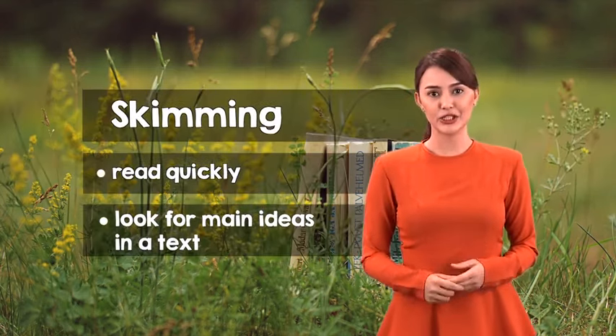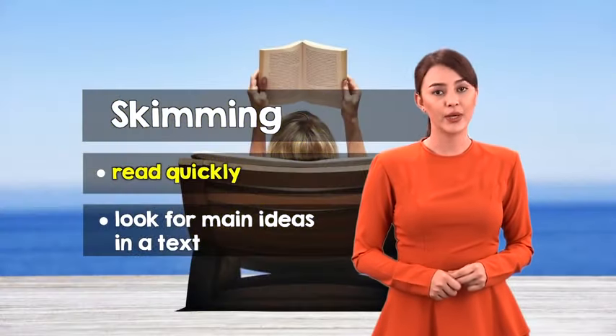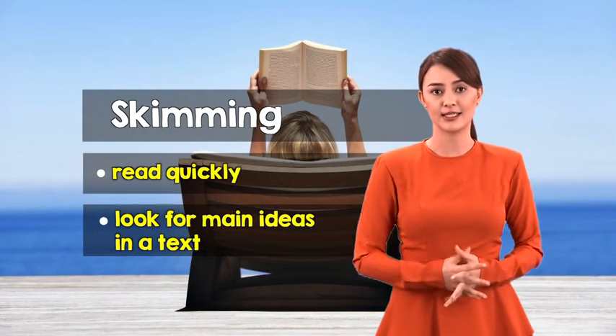Skimming is an essential tool that you can use to read in half the time. To skim is to read quickly, in which you are only looking for the main ideas in a text. While skimming, your main objective is to understand the main point of the text, rather than concentrating on absorbing all the details.